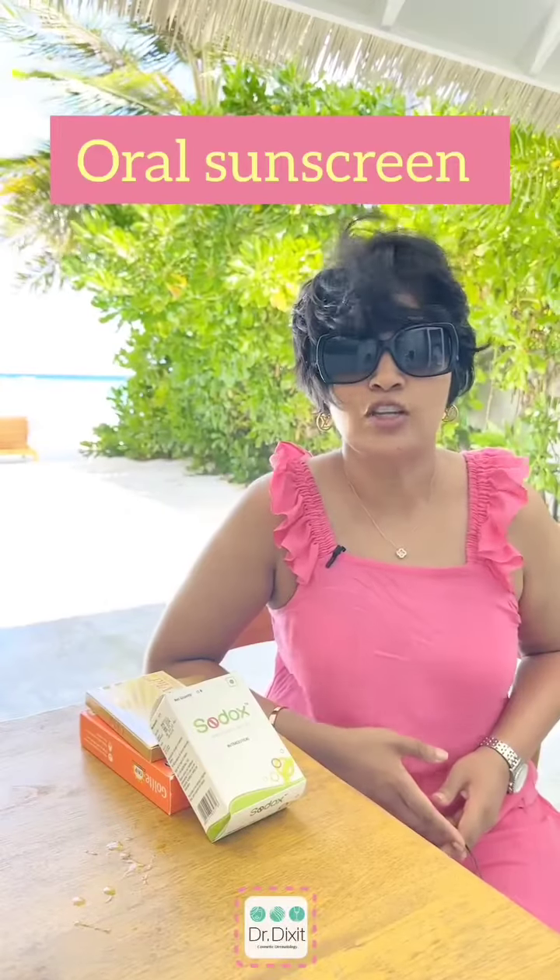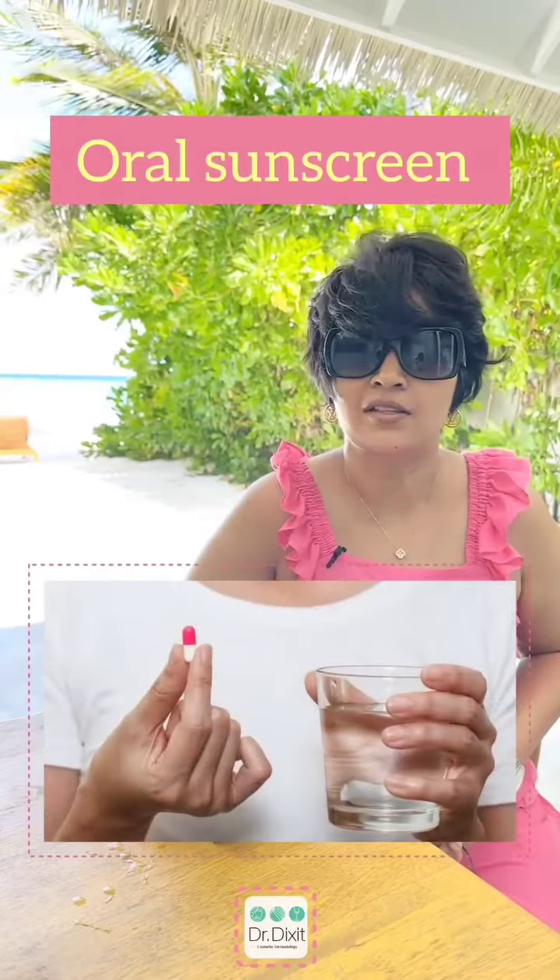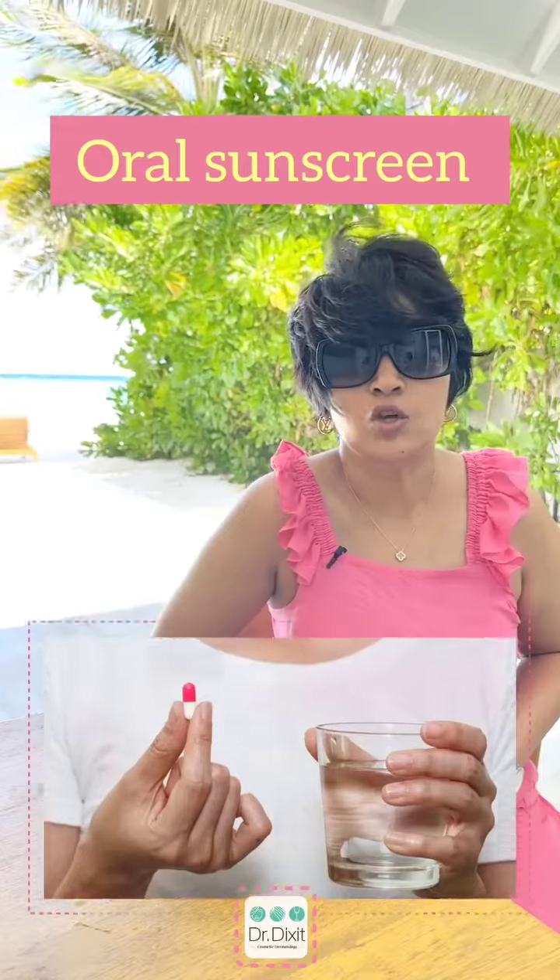Hi, so today we are talking to you about oral sunscreens. What are these oral sunscreens all about?